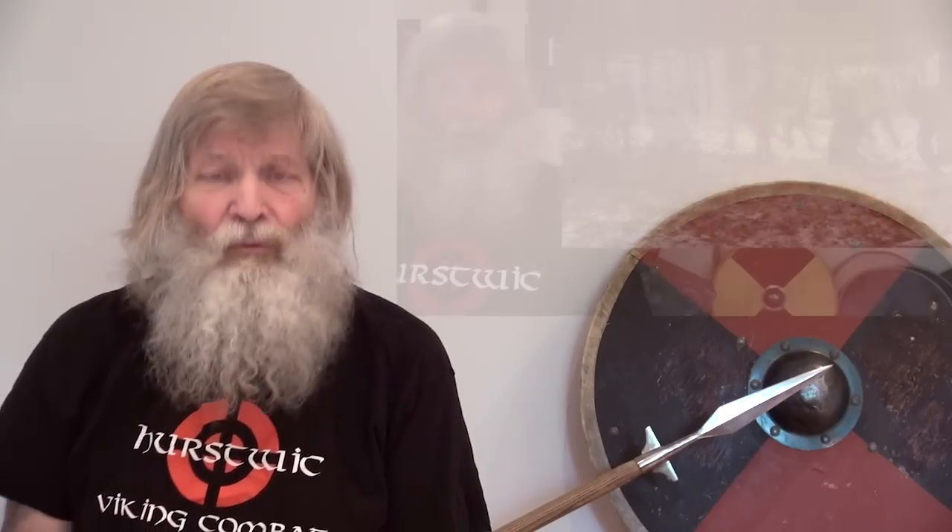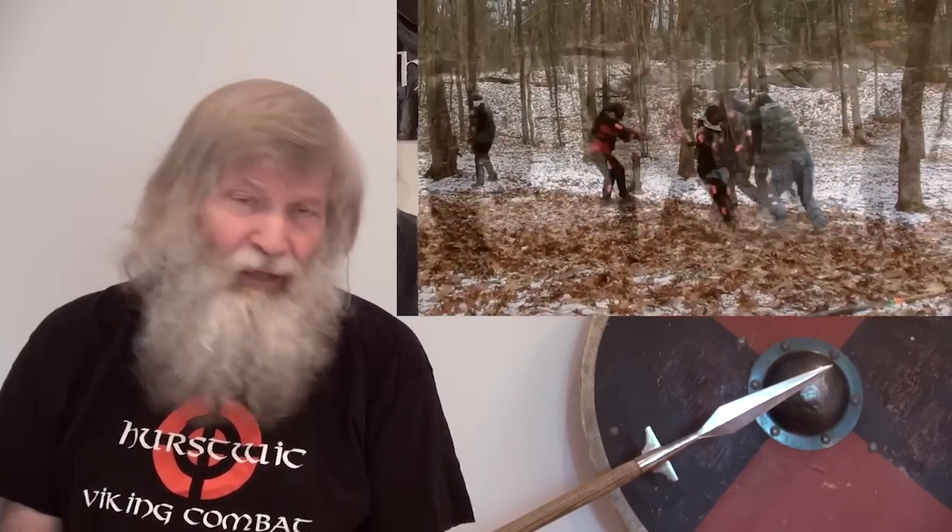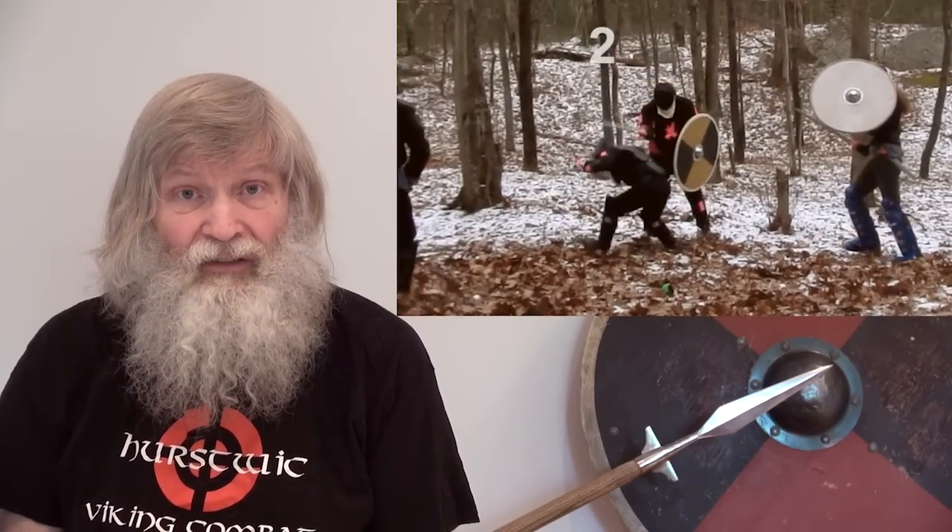Hello, I'm William Short of Hurstwick, and this is another in our series of Viking combat sparring videos. If you haven't watched the first video in this series, I recommend that you watch it now, since it explains our sparring conventions.